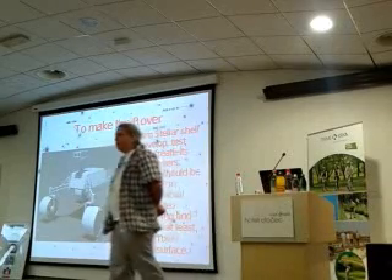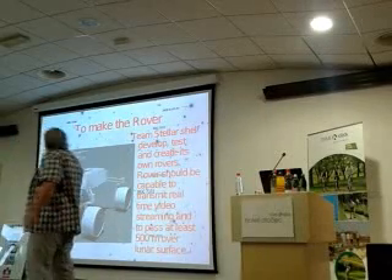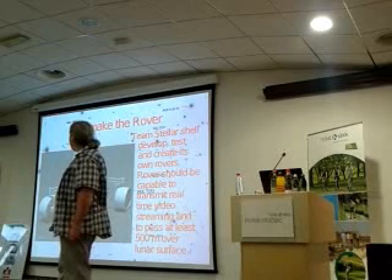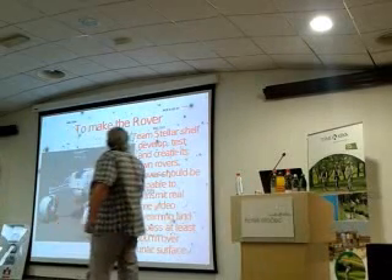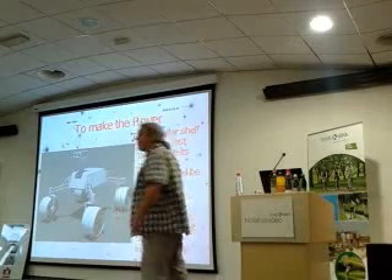Why a rover? A rover is the key of the mission. To accomplish a GLXP mission, we need to broadcast a video streaming signal in real time. And this is all — a rover has to travel around 500 meters. If we do it, we are winners.